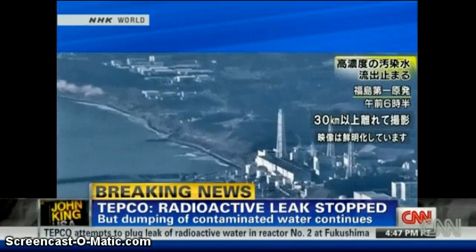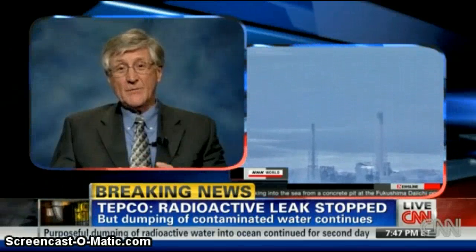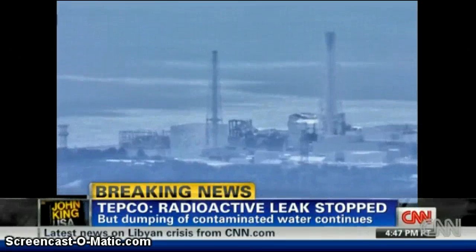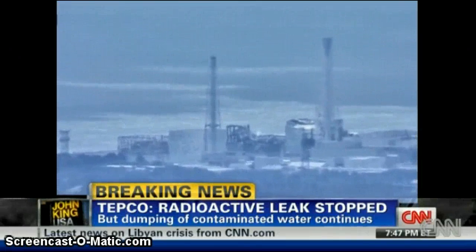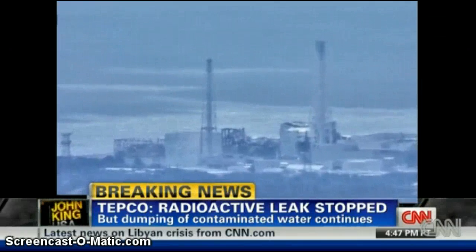There are trenches outside the building, and one of those trenches had an 8-inch hole in it that led directly into the ocean. So they plugged that leak, and that's good news for the ocean. The trench, however, is still getting radioactive liquid from the unit's containment building itself because the containment has been damaged. So radioactive water is leaking out into the trench now, but the trench is no longer leaking out into the ocean.